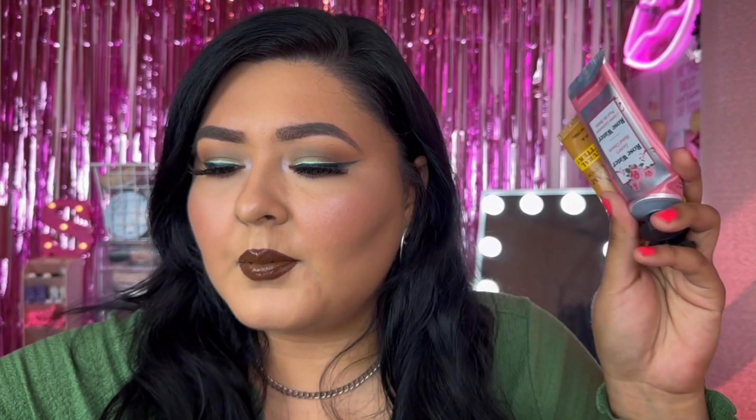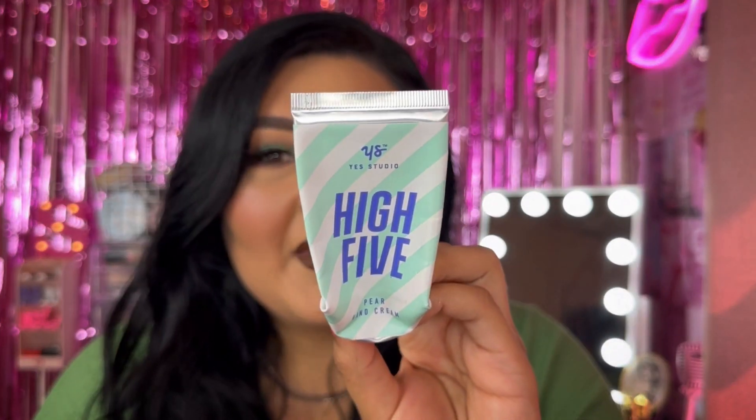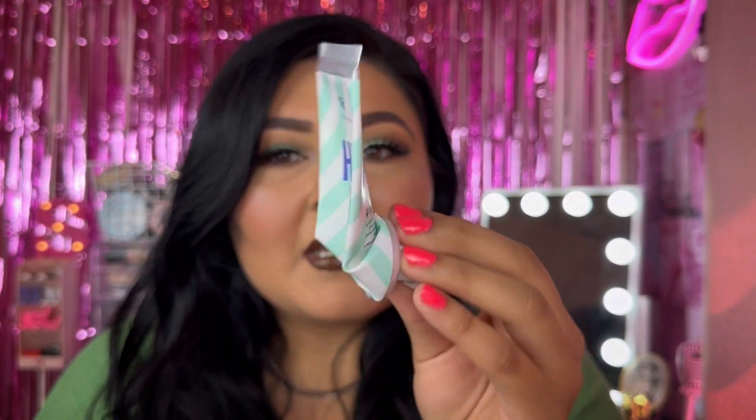It looks like I used up so many hand creams, so let me take those out and talk about them together. This one is from the Dollar Tree — this is the Yes Studio High Five Hair Hand Cream. I literally used up every single drop. I love a good hand cream. There are ones from the Shamase website that are way better, way more hydrating and nourishing, whereas this one is more like a nice lotion to throw in your purse throughout the day.